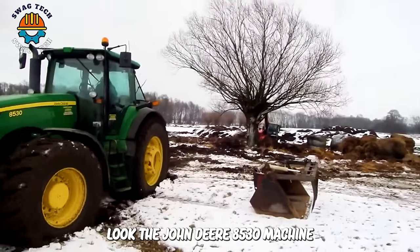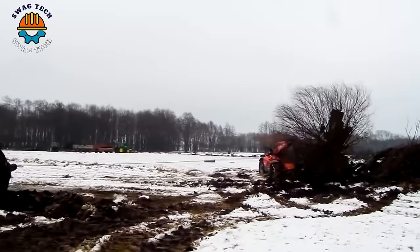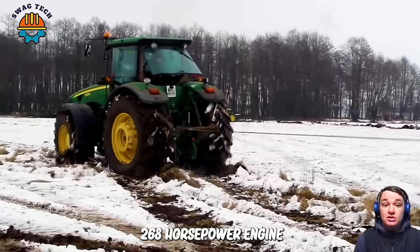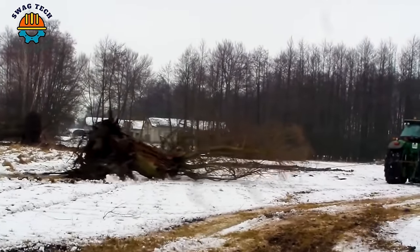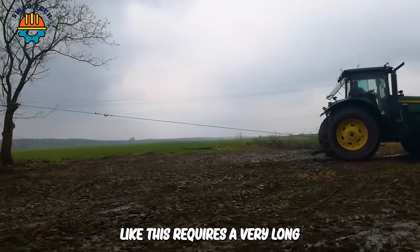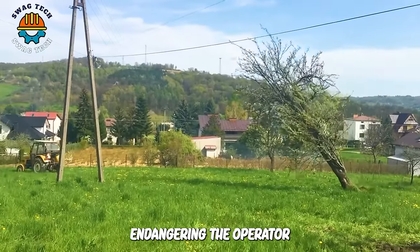The John Deere 8530 machine can't seem to move while pulling this giant tree. However, with a 268-horsepower engine and the support of a crane, the tree was finally brought down. Pulling down a tree like this requires a very long and sturdy rope to avoid the tree falling near the vehicle, endangering the operator.